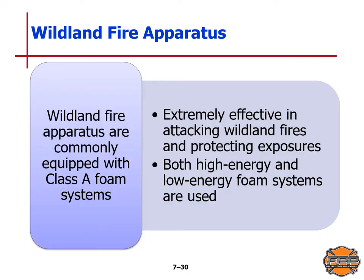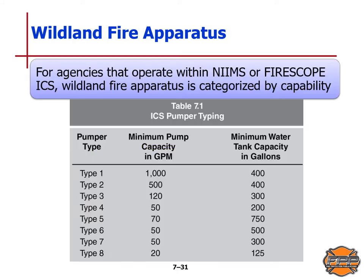Wildland fire apparatus are commonly equipped with a Class A foam system in addition to water, which is extremely effective in attacking wildland fires and helping to protect exposures. Both high and low energy foam systems are used. For agencies operating within NIMS or FIRESCOPE ICS, wildland fire apparatus is categorized by capability, as shown in Table 7.1 from your book — the ICS pumper typing chart listing type, minimum pump capacity, and minimum tank capacity.